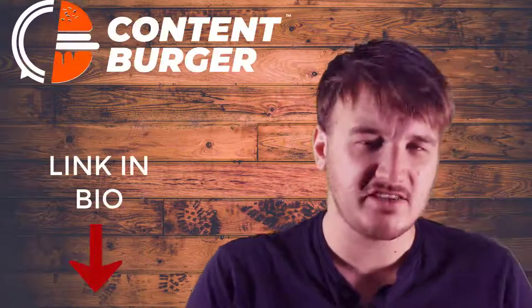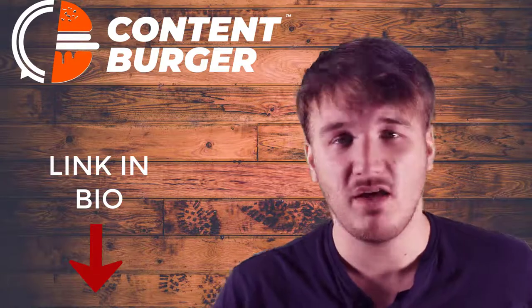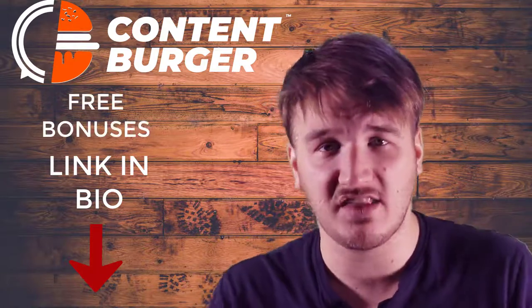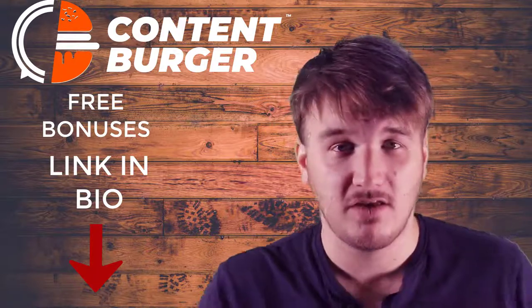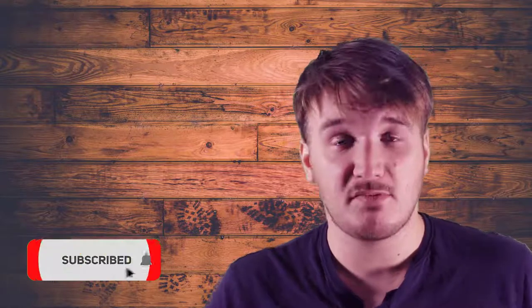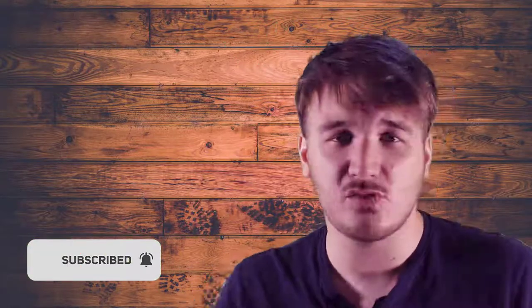So guys, if you want to get Content Burger, then I do have a link in the bio below. If you go through my link, you'll get access to some lovely bonuses that have benefited me, which I'm giving away to you for free. So yeah guys, if you like the video, please give it a like. If you want to see more videos like this one, make sure you subscribe. And yeah, that's been me guys — thank you for joining me and I'll see you in the next one. Cheers.